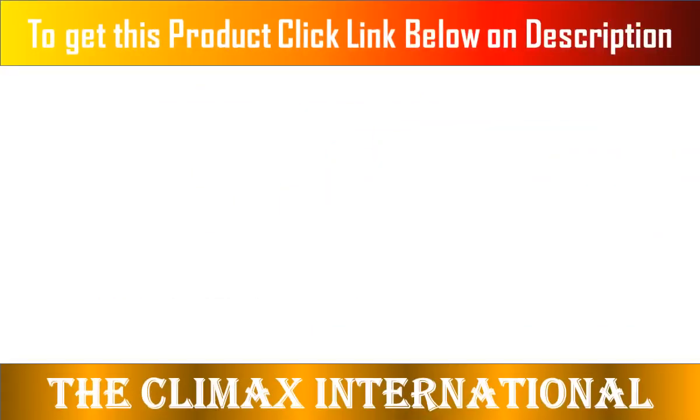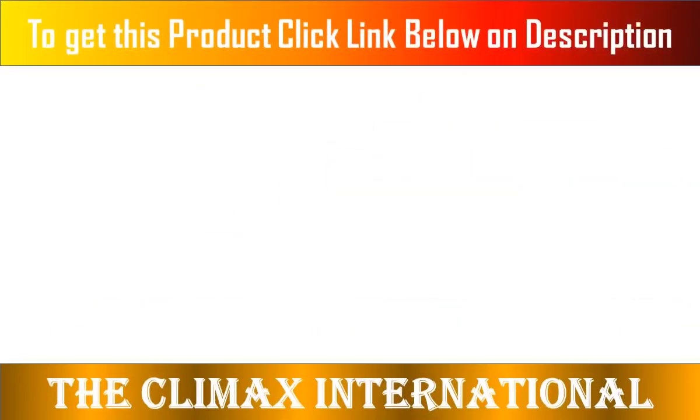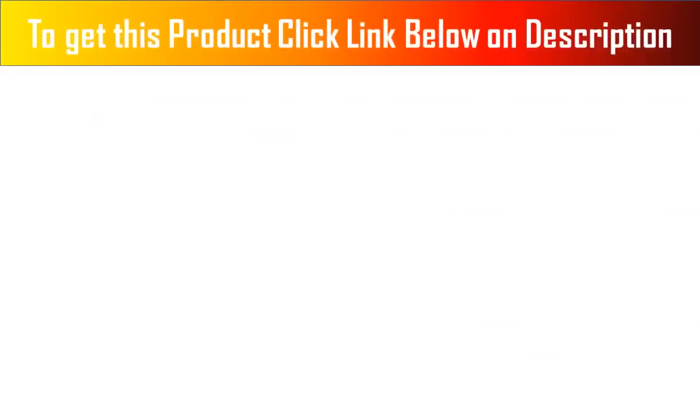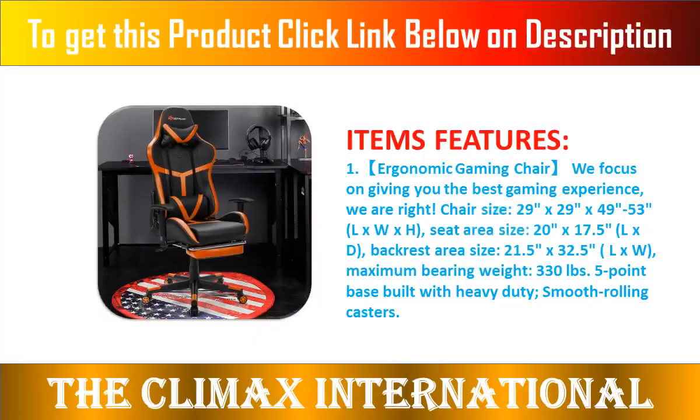3. Material and Application — Power Stone Gaming Chair material: sponge, PU leather, iron. The interior of the gaming chair is filled with highly elastic sponge and breathable and durable artificial leather, which makes it comfortable even if sitting for a long time.